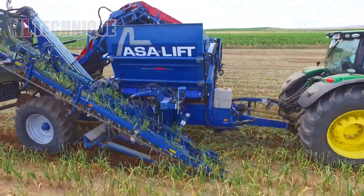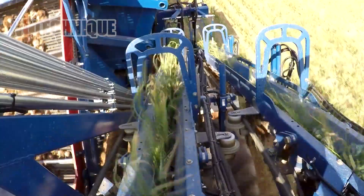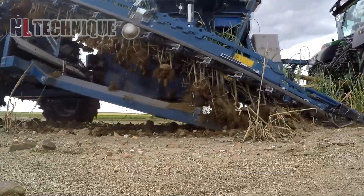Swiftly and accurately, this ASA lift model makes sure no garlic is left on the ground when it comes around. All of them get their roots and dirt removed, both automatically.